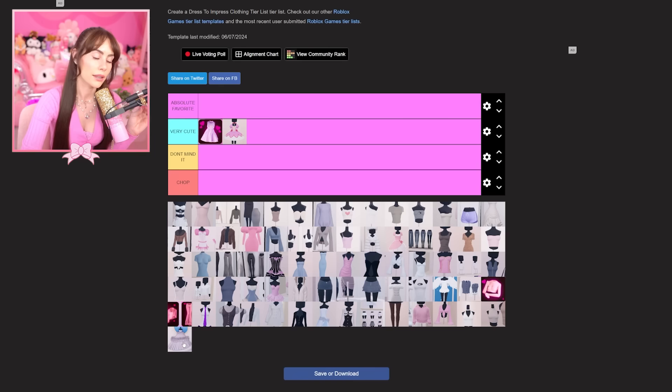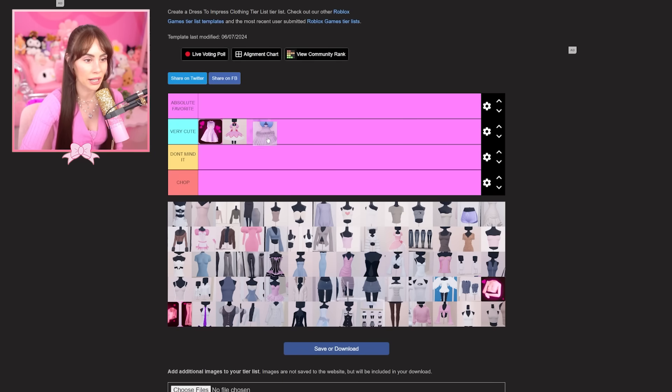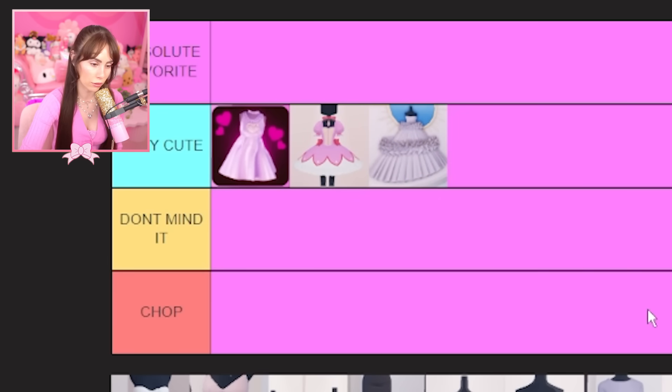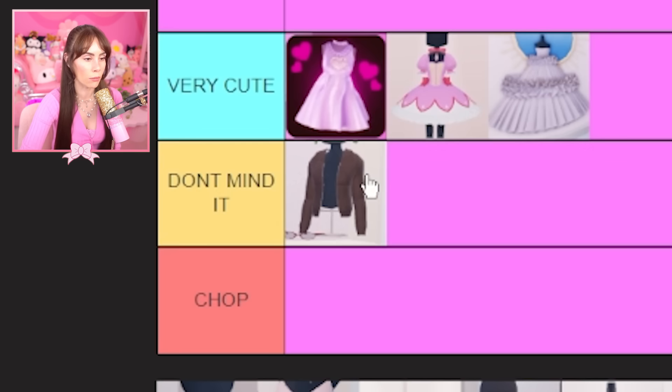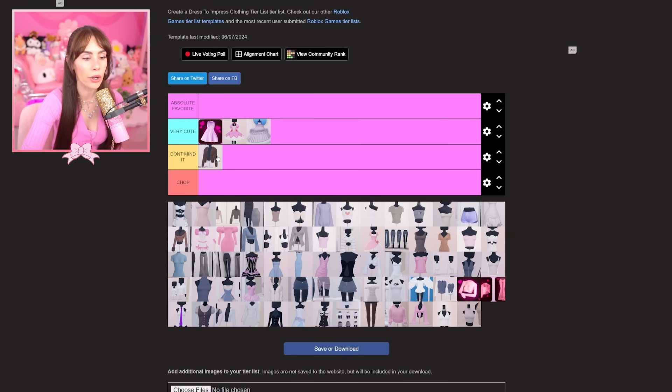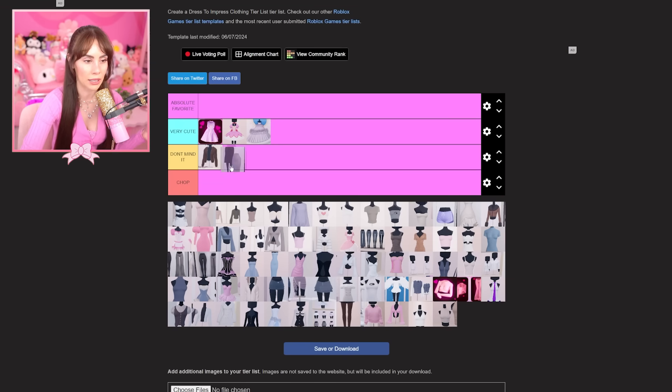The trendsetter dress — I wish I could wear it. I'm not a trendsetter yet, so I'm putting it in 'very cute,' though I want to put it in 'don't mind it' because I've never worn it in my life. I rarely ever wear it, so that's why it's going there.